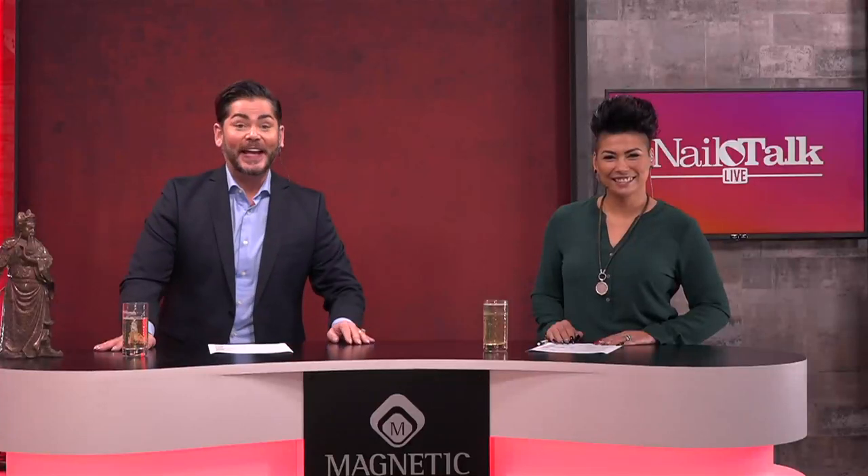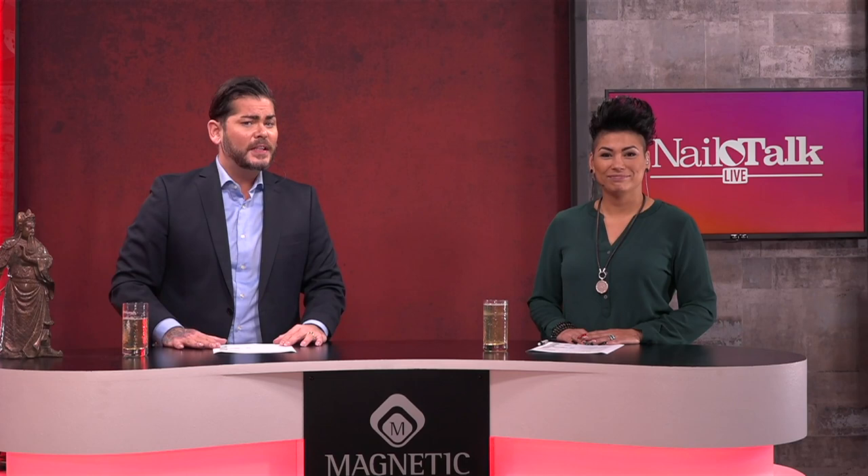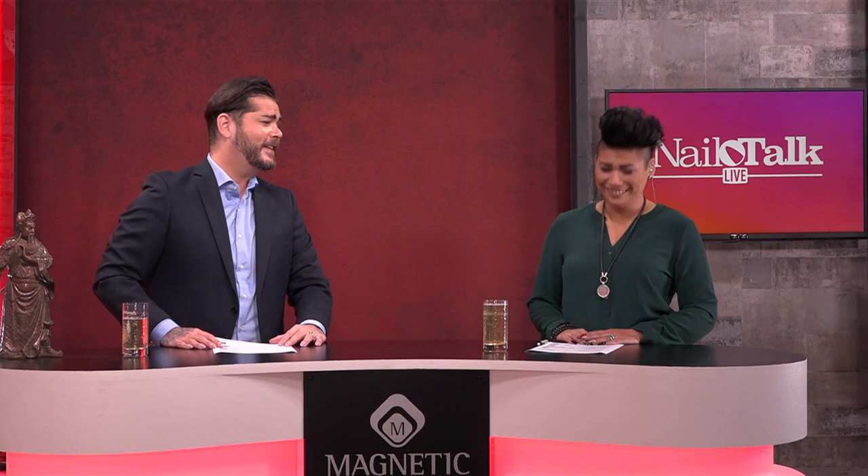Hello everybody and welcome to another evening of Nail Talk Live. Today it's all about the refill - the thing we do most in the salon. We are filing and filing and filing. When clients get in, we have to file off the old product, reapply the new product, and we do that every three weeks again for every single client. So our life as a nail technician is a life spent in dust and ashes. I personally hate dust, but I love nails. We love Nail Talk Live.